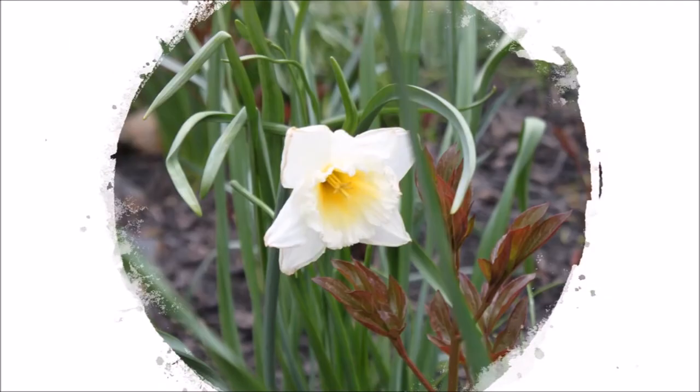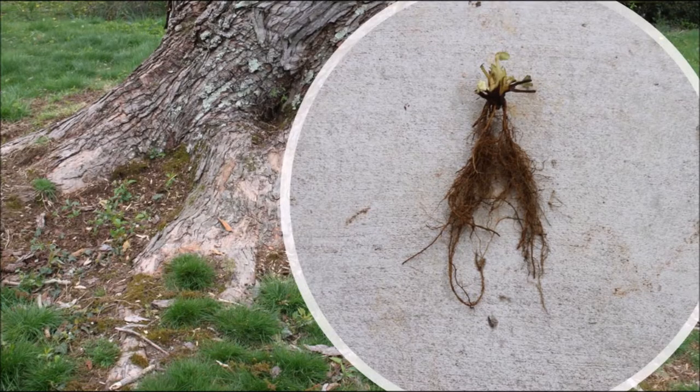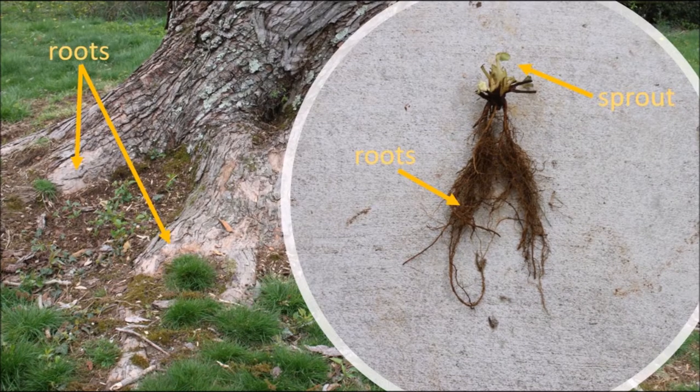What external parts does this plant have? The tree and the small seedling both have roots.